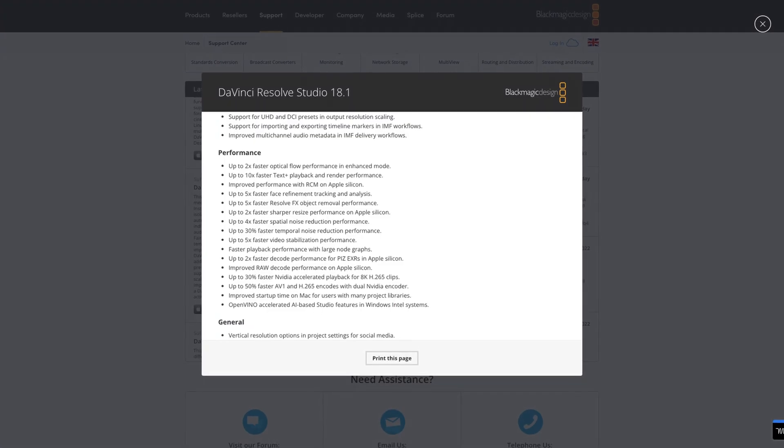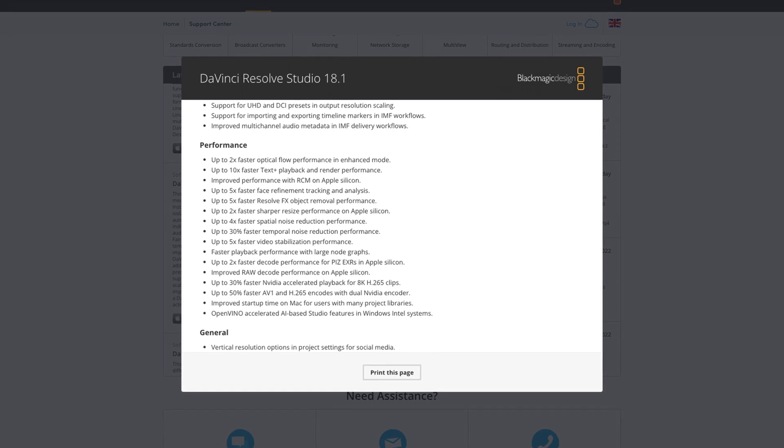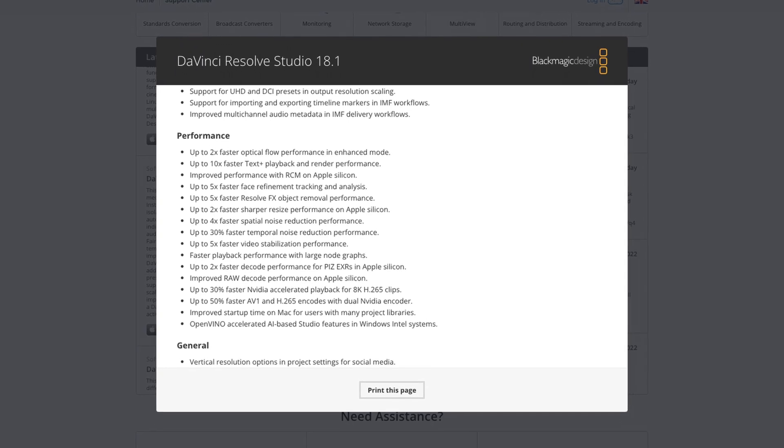They've also done a ton of updates and optimizations for speed improvements across the entire platform. Text Plus is now 10 times faster, and there's a whole bunch of other improvements as well. It's all those little things that add up, and I'm sure there will be more to discover as we play with it further.